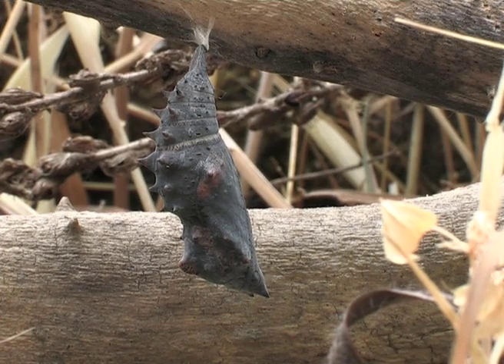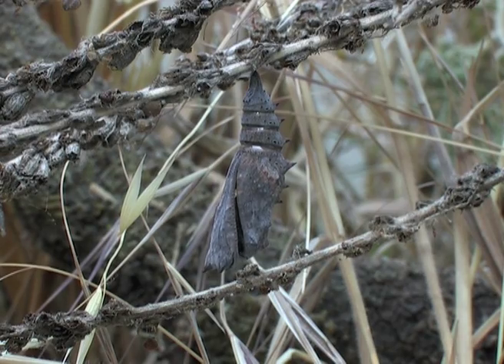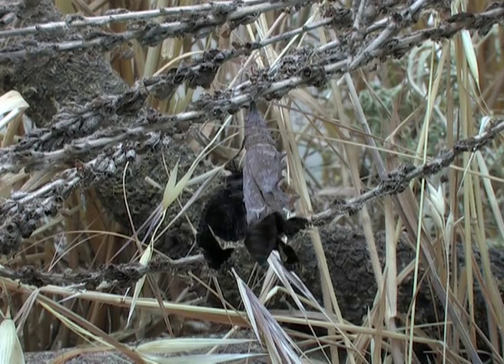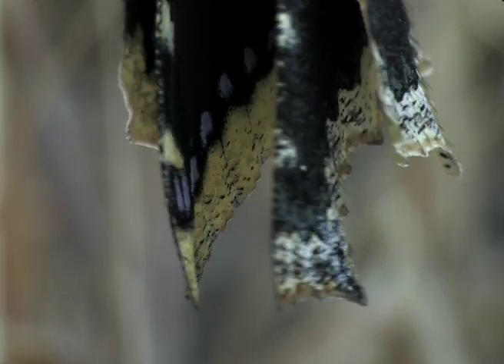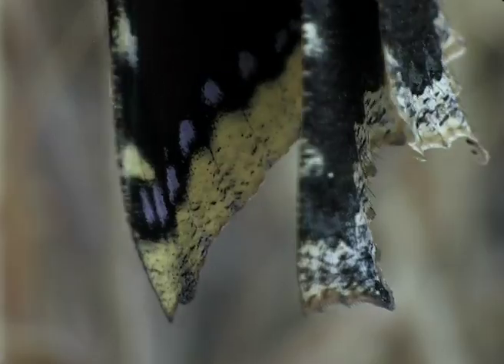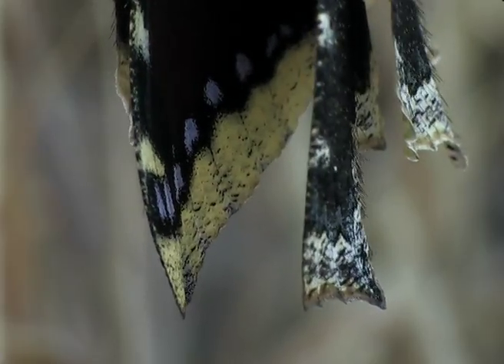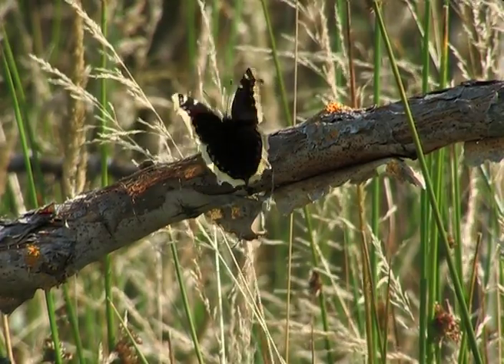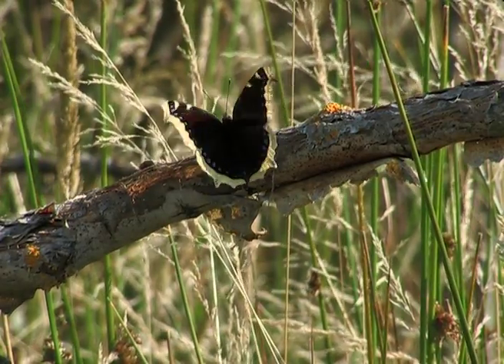The outer skin of the chrysalis becomes transparent. The butterfly stretches its wings and dries them. Despite the dangers that may threaten, this butterfly begins its new life.